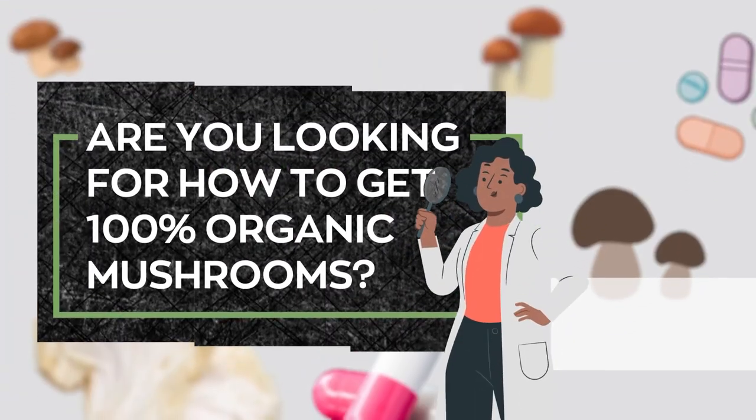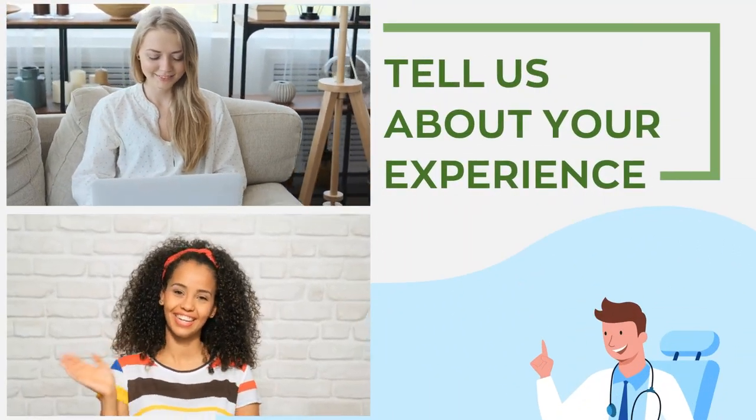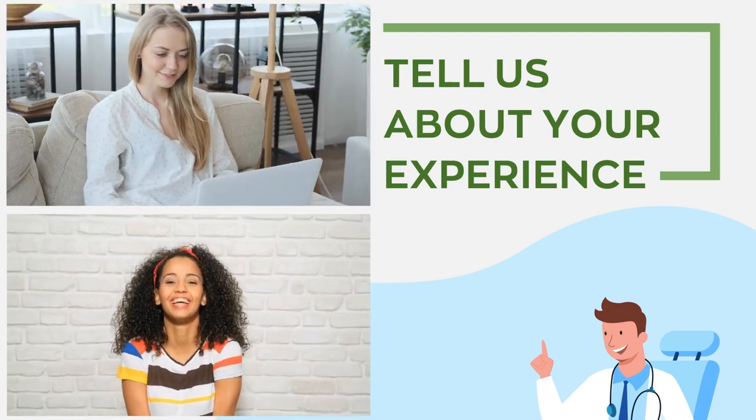Are you looking for how to get 100% organic mushrooms? Or have you tried some before? Which did you use and for what condition? Tell us about your experience — we would love to hear about the powerful health benefits of mushrooms from your perspective. That's it for now. Bye, till next time.